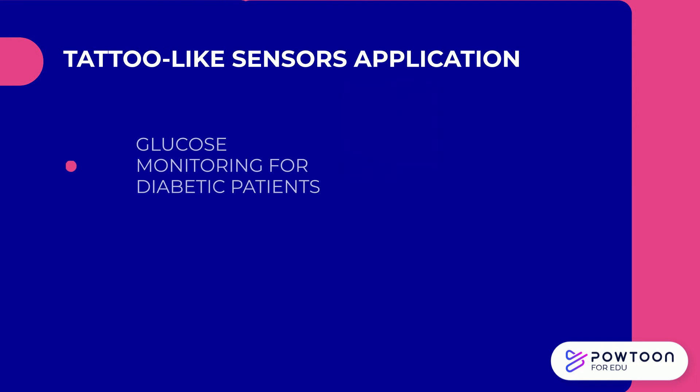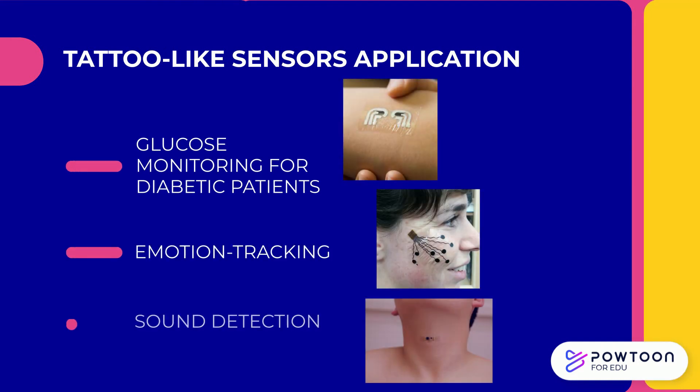The tattoo-like sensors are extremely thin, stretchable, waterproof, and breathable sensors that stick to skin — like a temporary tattoo. This flexible circuit board is made of silver ink printed on polymer boards and is designed for health monitoring as well as other daily applications.